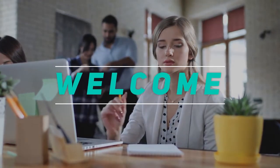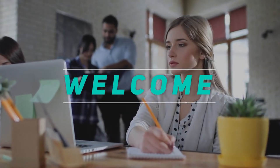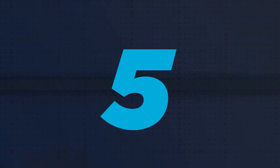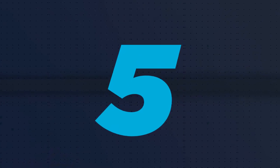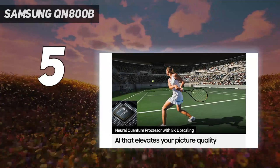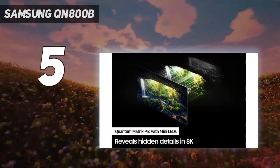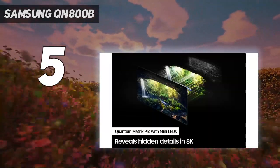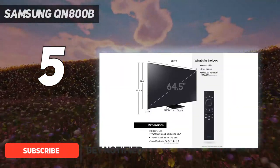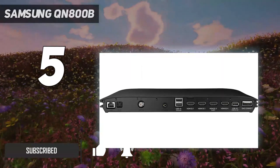Hey, welcome back to my channel. In this video I'm going to talk about the top five best 8K TVs. Starting at number five, the Samsung QN800B. The Samsung QN800B is a seriously impressive 8K TV. It has gaming features, a thorough smart TV experience, a good audio system, and an external box for physical inputs.